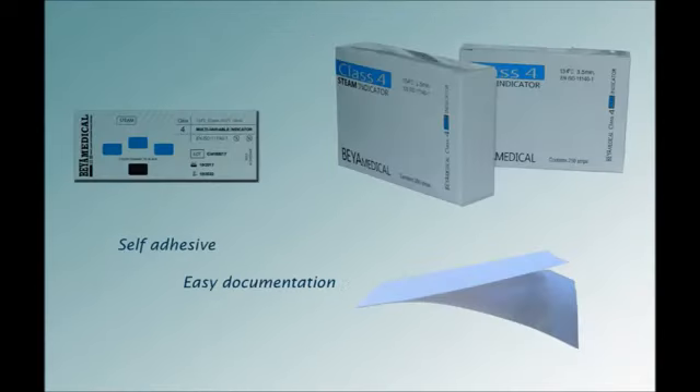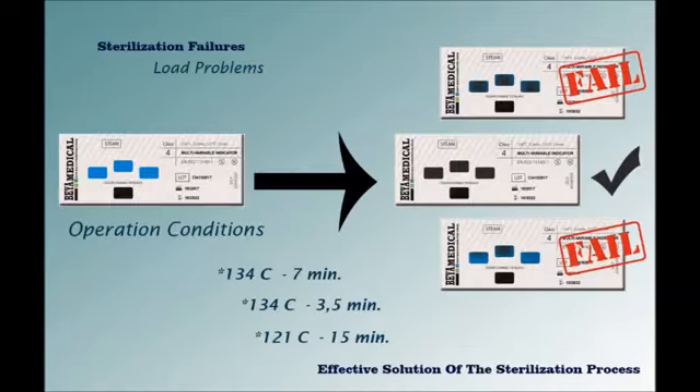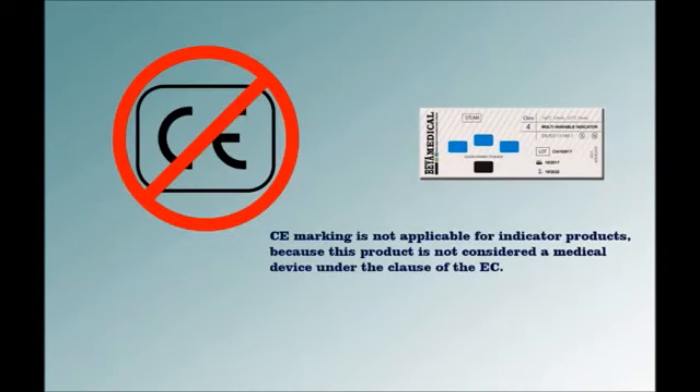Behamedicar also presents self-adhesive multivariable indicators for easy documentation. The steam emulating indicator is in compliance with EN ISO 11140. Behamedicar presents different temperature and time combinations; the strip is based on a cycle of 134°C for 3.5 minutes. With reasonably priced and high quality products, Behamedicar has a large market share worldwide. CE marking is not applicable for indicator products because this product is not considered a medical device under the EC classification.